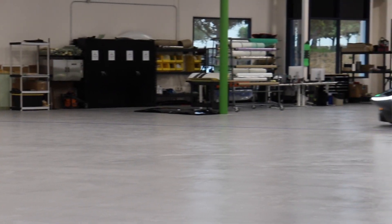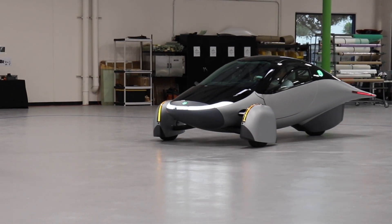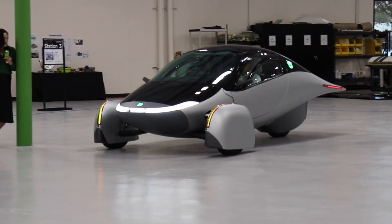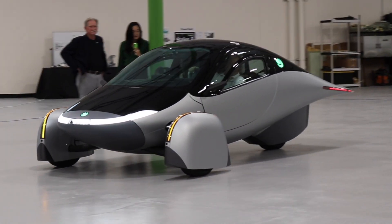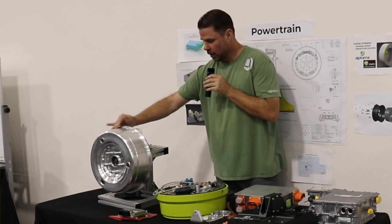The Aptera Gamma prototype is not yet a complete car. However, it's getting closer and closer to what we can expect to see in the production vehicle. One of the last things to be dealt with was the cooling for the in-wheel motors. You may recall some time ago that these motors caused a reduction in power when going up a hill on a hot day.